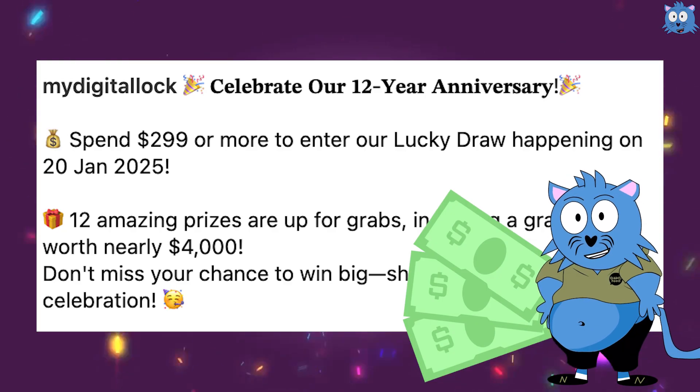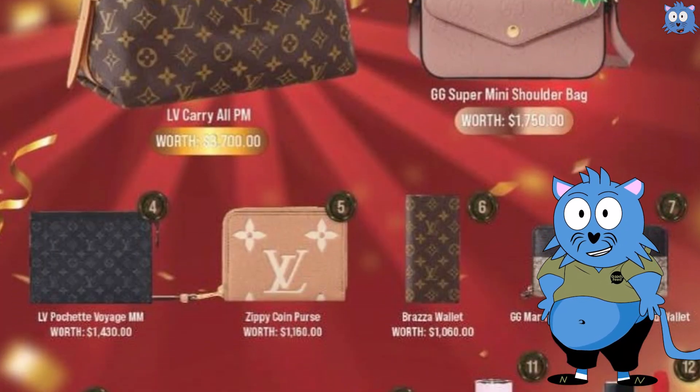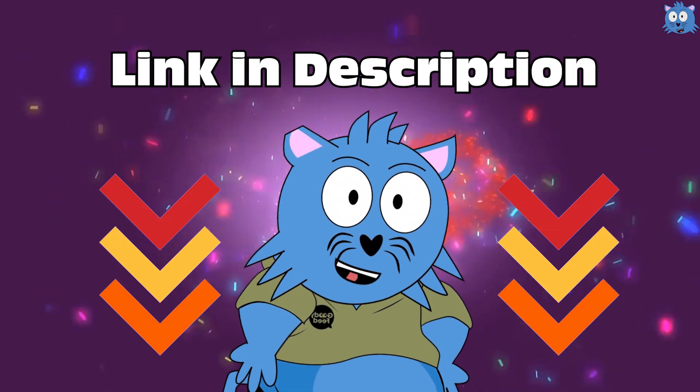It's easy to join. Just spend $299 or more from My Digital Lock on their website, and you will stand a chance to win one of these 12 luxurious items. You can get more information from the link in the description.